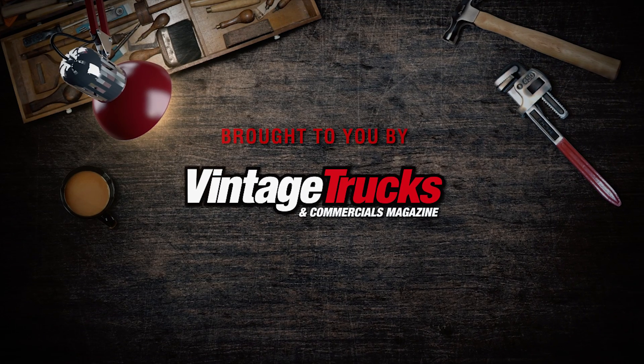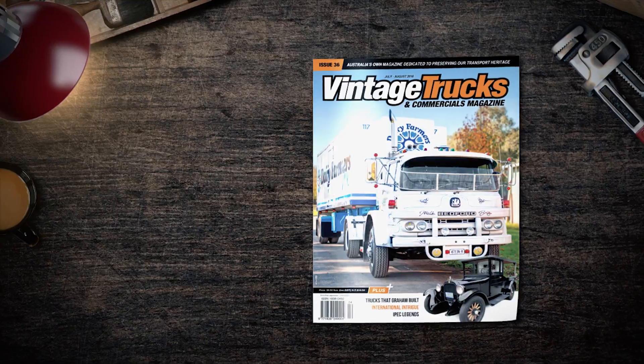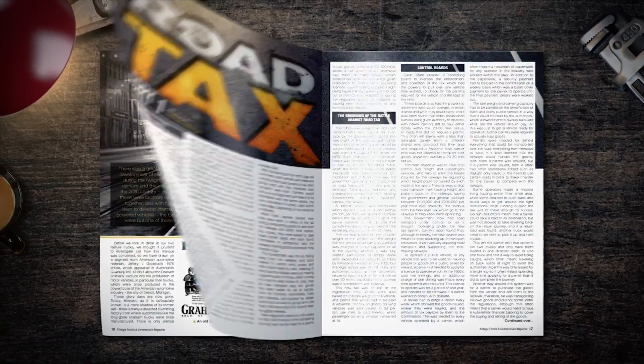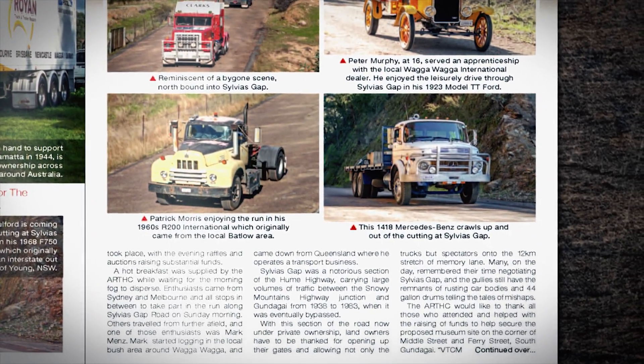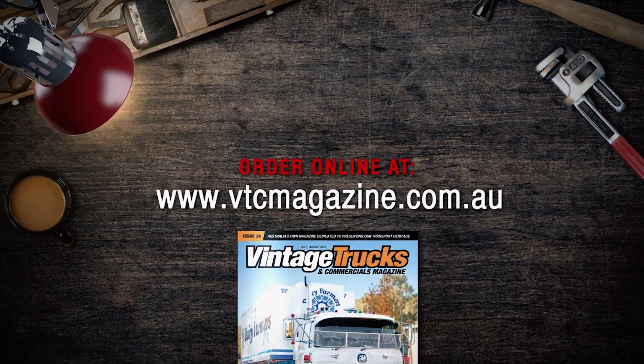This episode of Truck Stop TV was brought to you by Vintage Trucks and Commercials magazine — Australia's own magazine dedicated to preserving our transport heritage. Ask for it at your local news agency today, or order online at www.vtcmagazine.com.au.